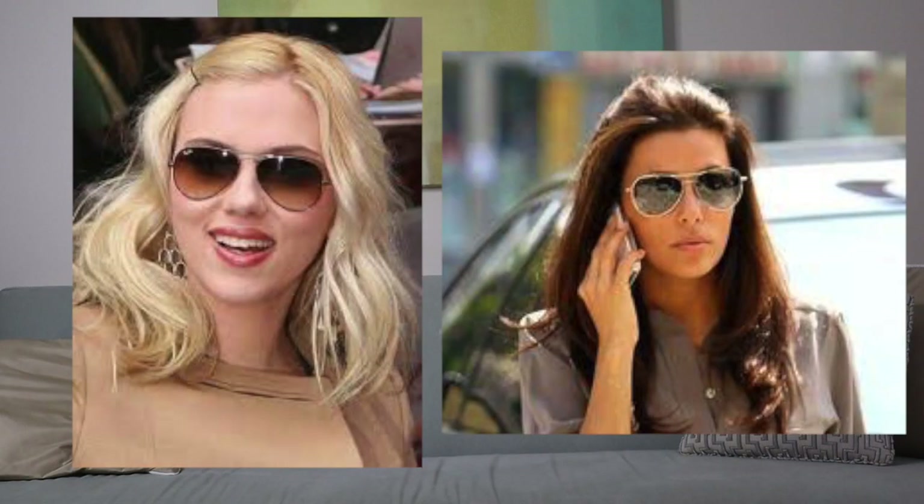Moving on to the heart-shaped face: a heart shape is when your forehead is broad but your chin is pretty narrow. Heart-shaped faces allow for really flattering sunglass looks. I'd say aviators are the most flattering for this shape — they complement your face without altering it too much, since it's already a great base for sunglasses. Frames I would avoid on a heart-shaped face are ones that are way too big or way too small; you want frames that fill out your face and accentuate it without overpowering it.